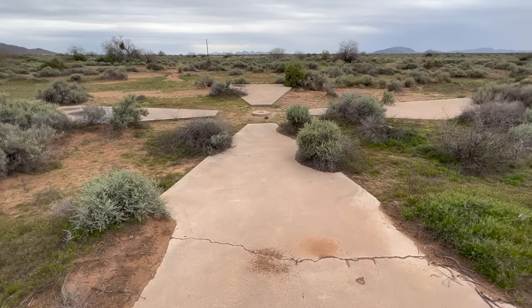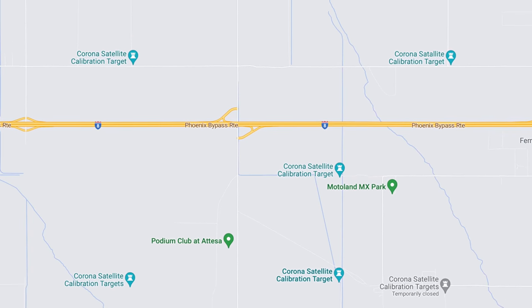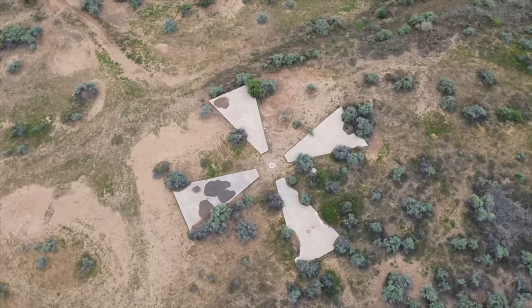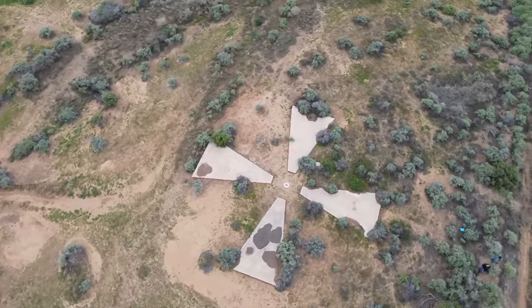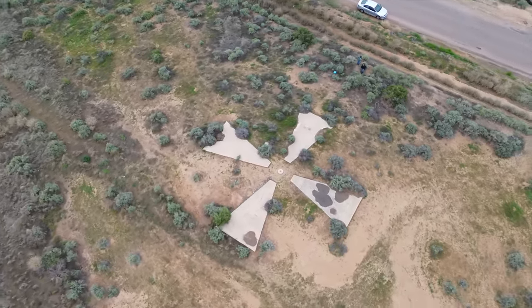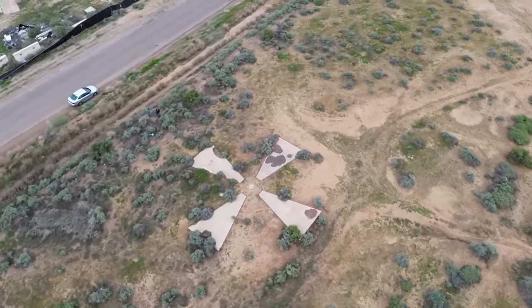People link these to the CIA's Corona Spy Satellite Program, and they are even labeled as Corona Satellite Calibration Targets on Google Maps, but they were never used for calibrating any satellites — only aircraft. These are probably best seen from the air, but they're still pretty interesting to stop and take a quick look at. Most of the 272 markers are gone, but quite a few still remain throughout the area, and a number of them can be found right off the interstate.